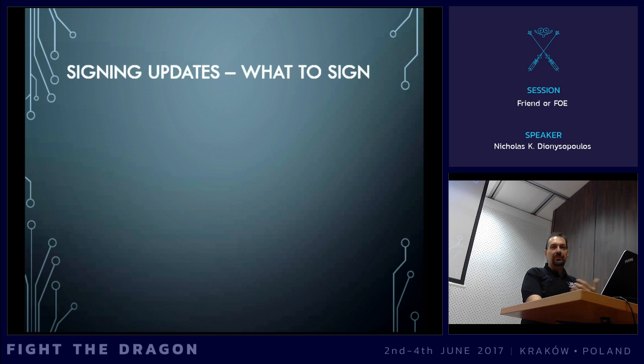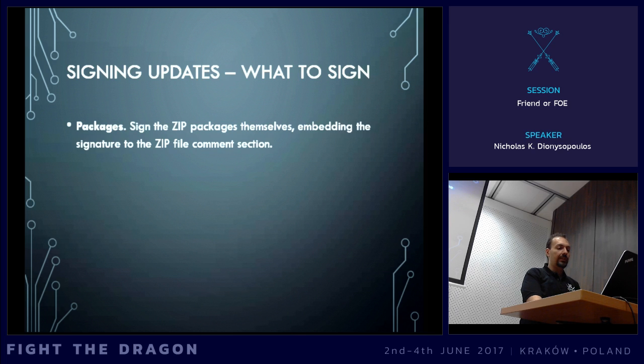Now that we know that we can sign stuff, what do we need to sign? I would say we need to sign two different things. First of all, we need to sign the packages themselves — we need to sign the zip archive so that when you try to install an update through a zip file, Joomla can verify that this is the real deal and not someone's attempt to hack you. Now, zip files have a very interesting property called the zip file comment. At the very end of the zip file, you have two bytes which is the length of the comment, and then you can have up to 65 kilobytes of free data in whatever format you want. This means that I can take the entire zip file, sign it, and then put that signature as a zip file comment at the end of the file. So I have my package and my signature in one neat file.